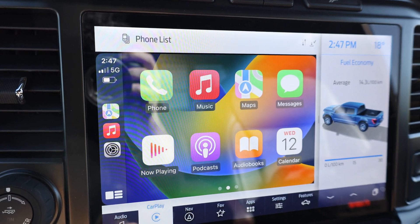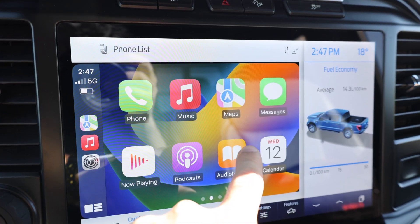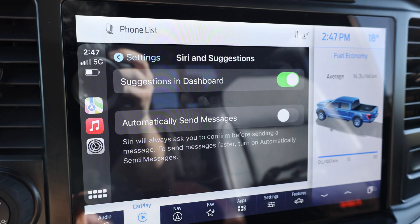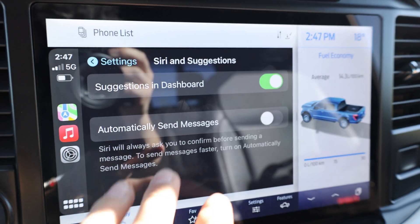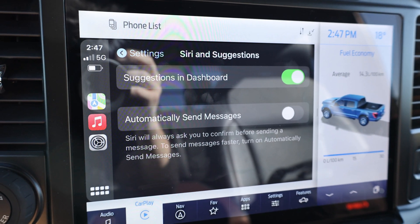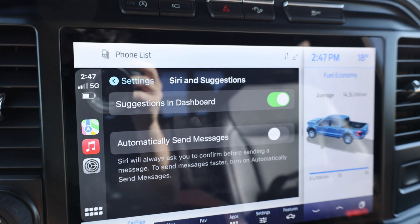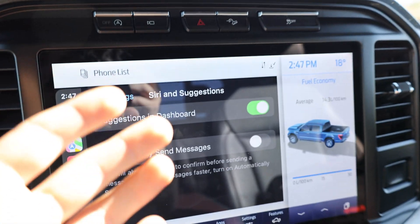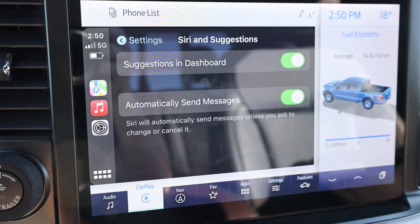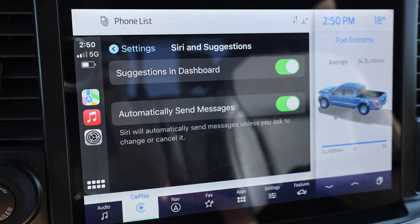Next on our list is the automatic message sending that Apple introduced for iOS 16. To access that, go to the Settings section and scroll down to Siri and Suggestions. You'll see 'Automatically Send Messages.' This eliminates some steps that Apple had previously when you go to reply to a message. Now, if you receive a message, Apple will read it to you, you reply, and it will automatically send it without reading it back to you. You're basically trusting the system to send what you actually want to say, but the option is there if you want it.